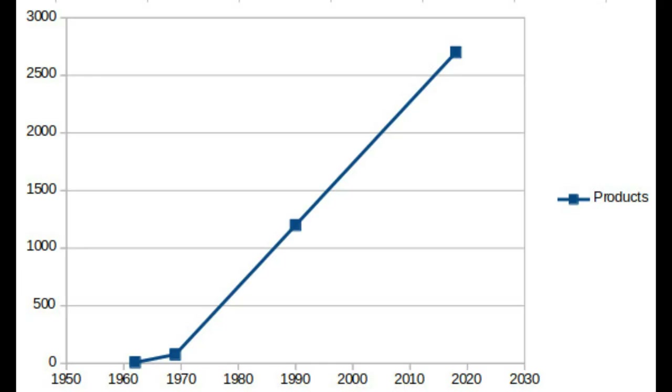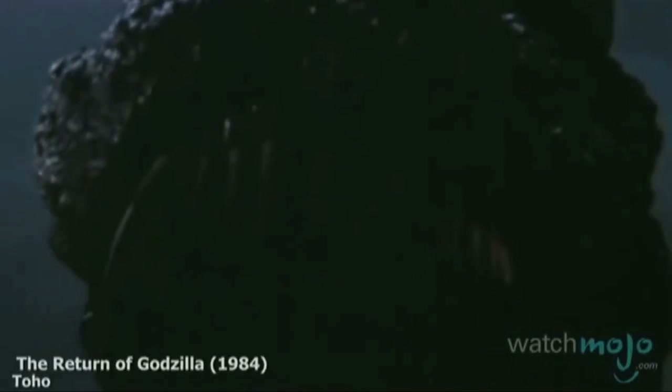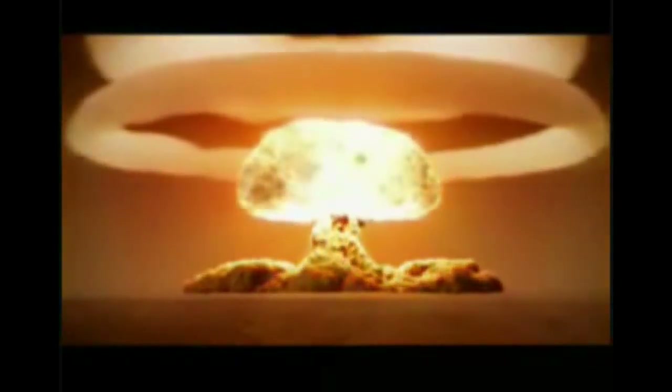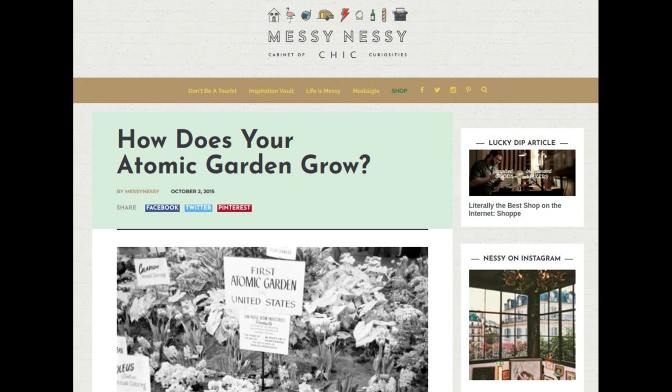Despite this, it was the first major effort towards a concerted application of mass crop modification. This concept produced 9 products in 1962, 77 in 1969, and 1,200 in 1990. Today there are over 2,700 species that have origins in these programs. Atomic gardening begins from the same place as Godzilla, Spider-Man, and the Incredible Hulk: atomic weapons. People wanted to find a peaceful use for this new power, and it was recognised that ionising radiation could cause damage to life, leading to bizarre mutations.